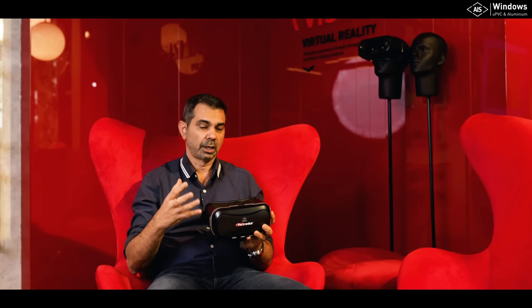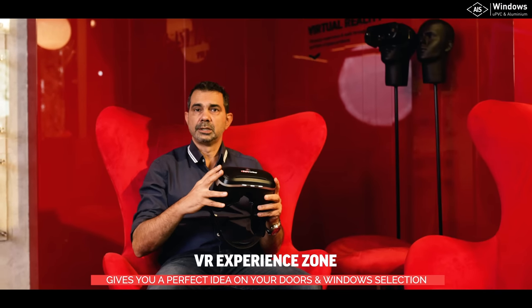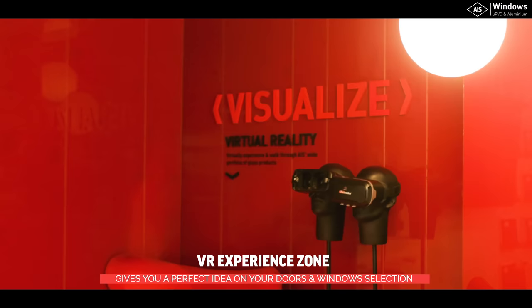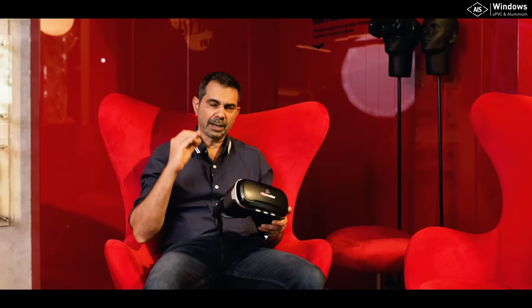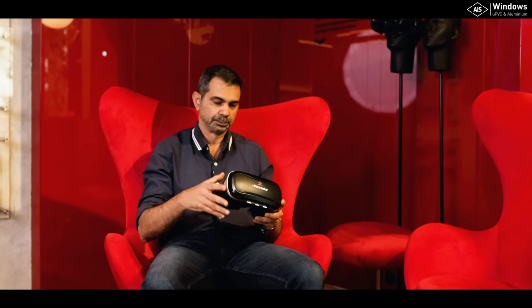If seeing all those products isn't enough and you still need help deciding, you come to the design studio. This VR experience allows you to see different finishes and different kinds of windows. You can actually place them within your own space and see how they work for you. That gives you the absolute idea of how the window will look and what the experience will be within your own home — literally giving you everything before you actually install, so you get a perfect idea of what you will get.